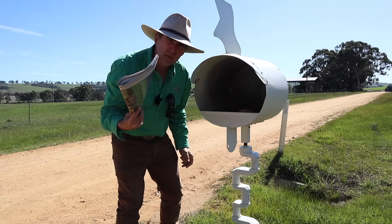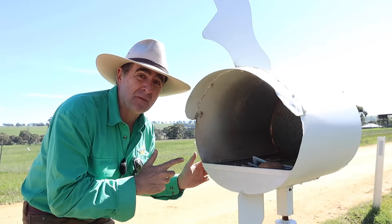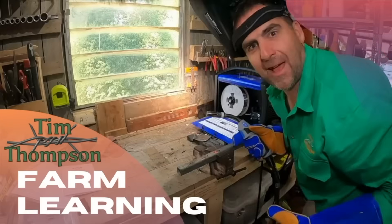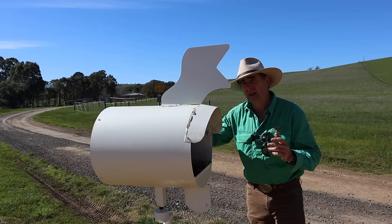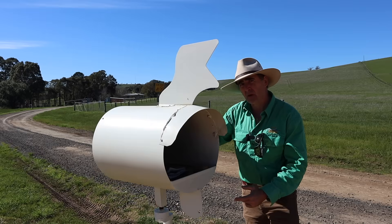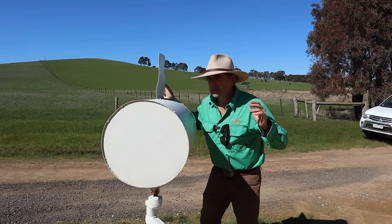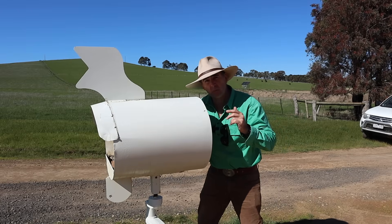Do you hate wet mail when the wind blows in the wrong direction? Well this might be just the coolest design feature to a mailbox I've seen yet that'll solve all your problems. Rod Davidson's an engineer in Wando Bridge, Western Victoria and he added a stub axle bearing to the bottom of his mailbox. It's got an airfoil on it as well. That means regardless of what direction the wind's blowing, the mailbox will always spin away from where the rain's coming.